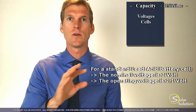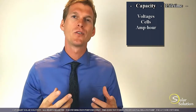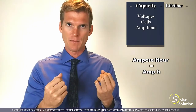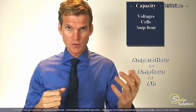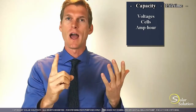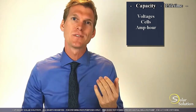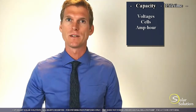The next figure to mention is the amp hour rating of a battery. The amp hour rating indicates the amount of amps — the amount of electricity — that you can withdraw from a battery over an amount of time. For example, if a battery has a 100 amp hour rating you can withdraw 100 amps during one hour and it will be empty, or you can withdraw 10 amps during 10 hours and then it will be empty. That is the amp hour rating and it's a very important number.